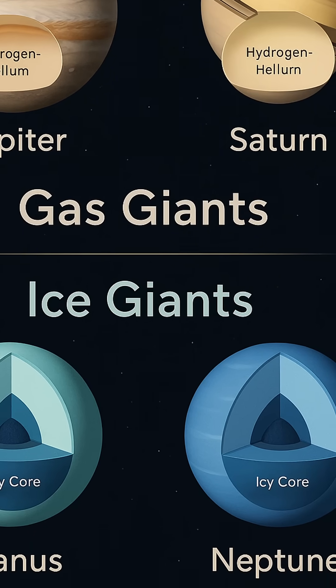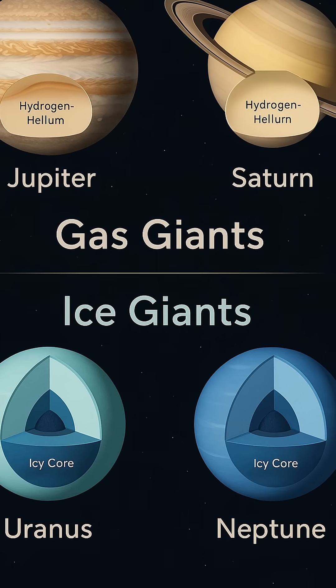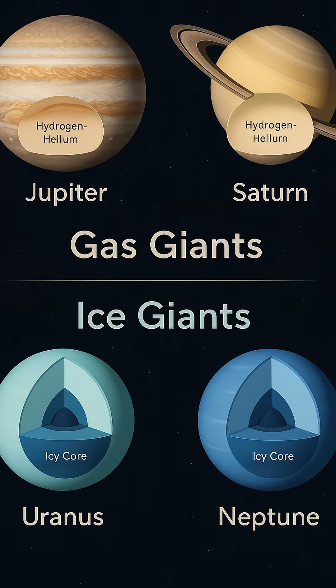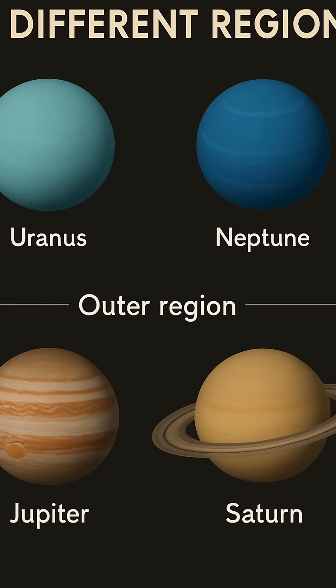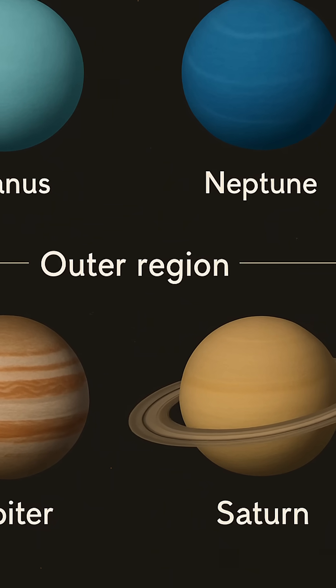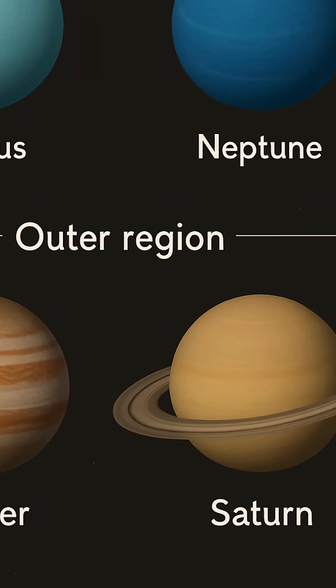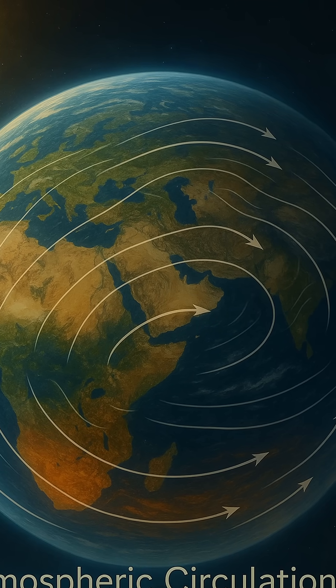The ice giants Uranus and Neptune stand apart from their more massive counterparts Jupiter and Saturn in several key ways that reveal not just differences in size and composition, but also in origin and internal structure. While all four are categorized as gas giants, astronomers distinguish Uranus and Neptune as ice giants due to their markedly different chemical makeups and physical characteristics.